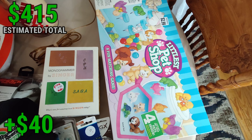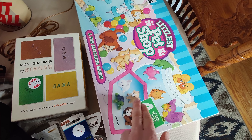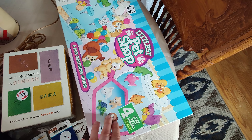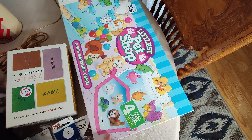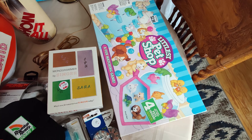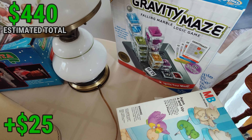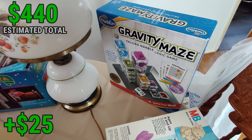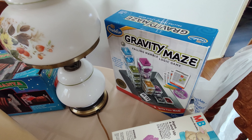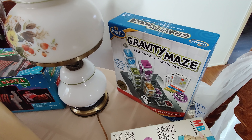I thought this Littlest Pet Shop 1993 set was going to be a killer item - it's in very good condition and comes with the pets. I've sold certain sets of these kind of pets and gotten quite a bit of money. I'm surprised the older set didn't look like it was doing that well. Still, in this condition I think I can price it at $40 and get a sale, $30 at the least. I paid $2.99 for it. I also picked up this Gravity Maze game - it has a rank of 7 on Amazon, which is extremely good. Pre-owned, you can mark it down a dollar from the new price and it'll still sell very quickly. I've sold a few in the past - I'll probably make around $10 to $12 on it.